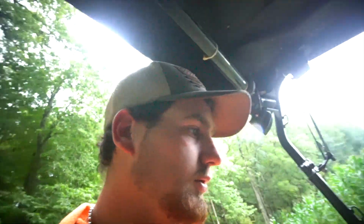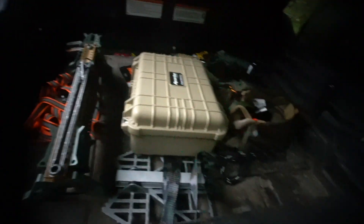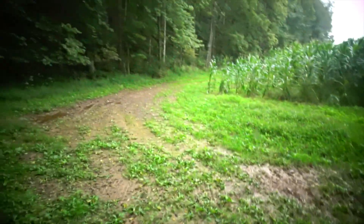Next spot — we've got tons of cameras to put out and scent ropes, all sorts of stuff. Might fly the drone around a little bit up at one of our plots. Let's get into it.